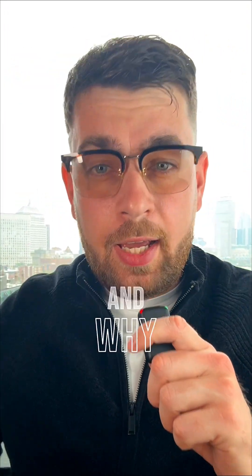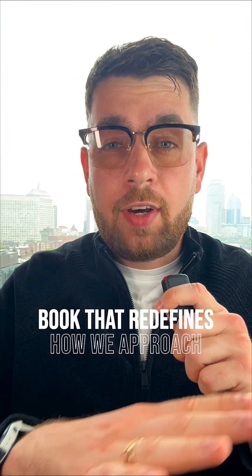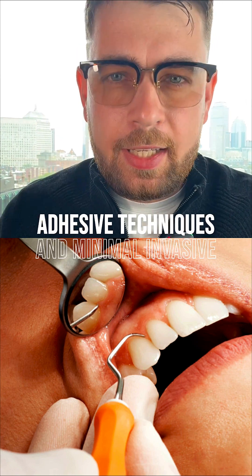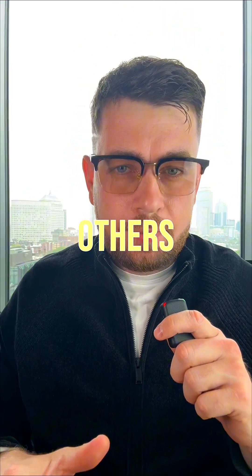Top 5 books every dentist should read and why. First, Biomimetic Restorative Dentistry by Pascal Manier — a game-changing book that redefines how we approach restorations. Manier introduced the concept of mimicking nature using modern adhesive techniques and minimally invasive prep. It blends function, aesthetics, and long-term strength like no other.